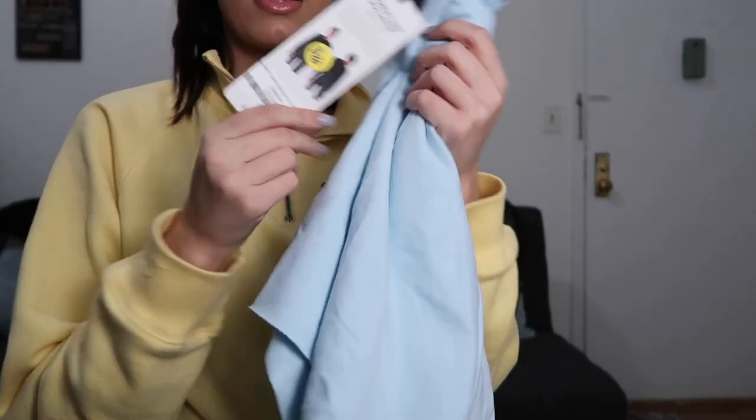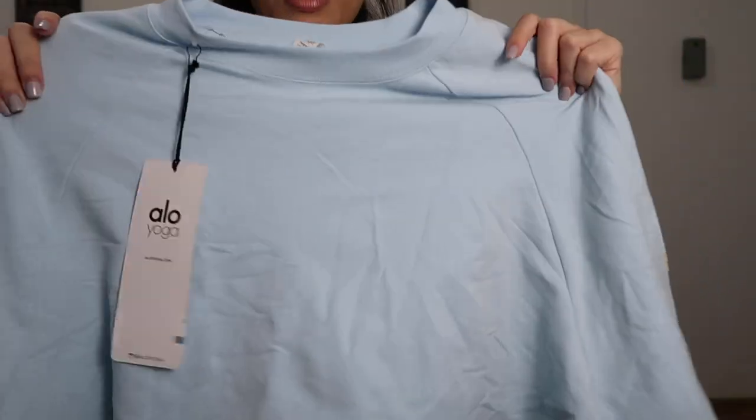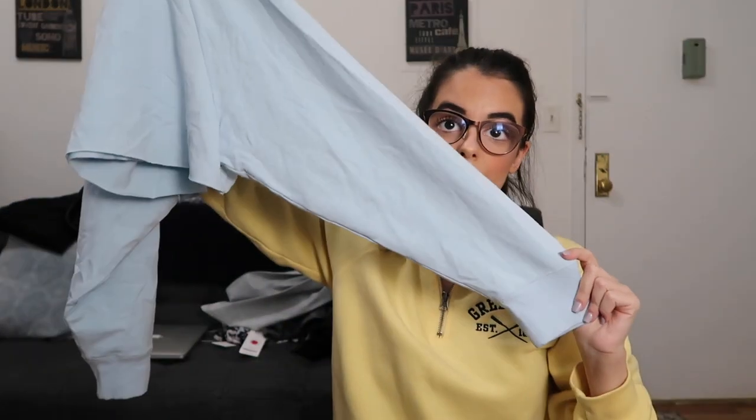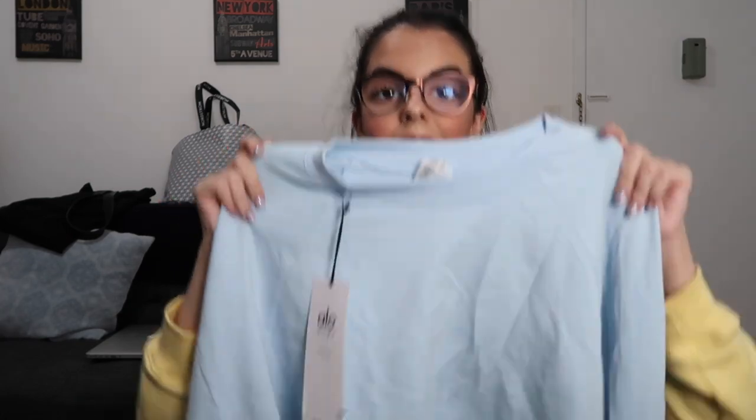I also got this crop pullover from Aloe again. I've never actually tried anything from Aloe Yoga, so the fact that everything was so incredibly affordable, I was like, sign me up. It's baby blue, it's slightly oversized but cropped, and it's so soft. I cannot wait to try and wear this and style it.